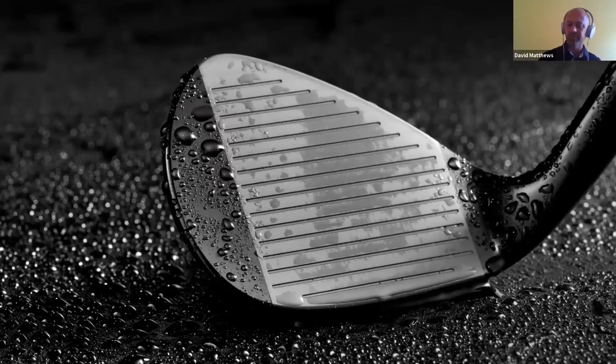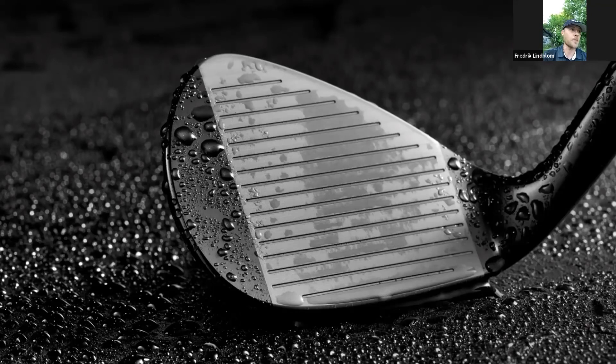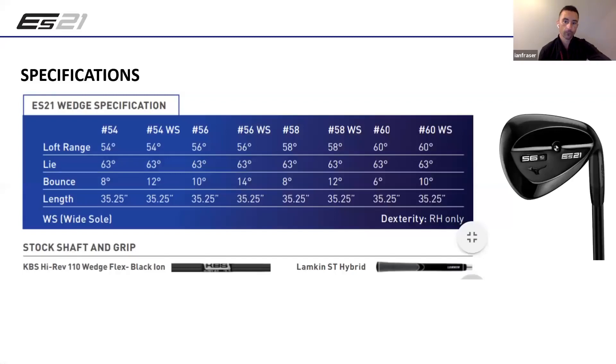Hopefully you wouldn't have guessed what was coming if I showed you the back at that angle first, Fred! I'm pumped - brands have been doing the high-toe wedge which looks horrendous but they're trying to do the same thing: get the CG higher and more out on the toe. If you come up with a different approach that still looks like a Mizuno, that would be sweet. We've had fewer questions on ES21 because we haven't really put that out there yet so we'll probably have to follow up.